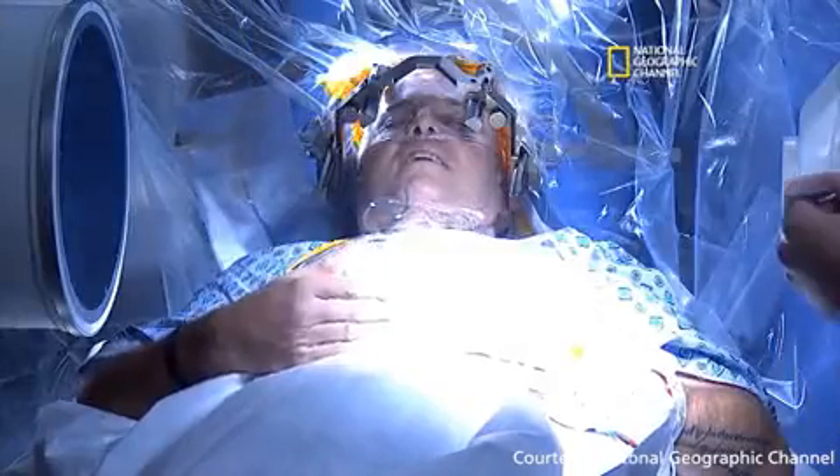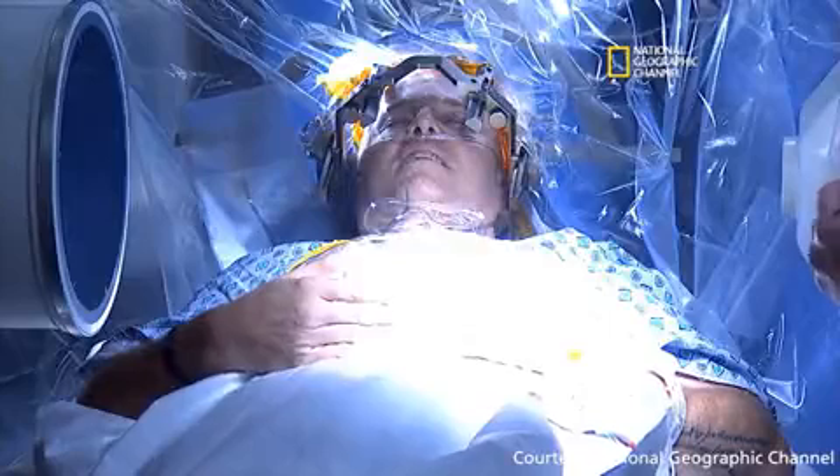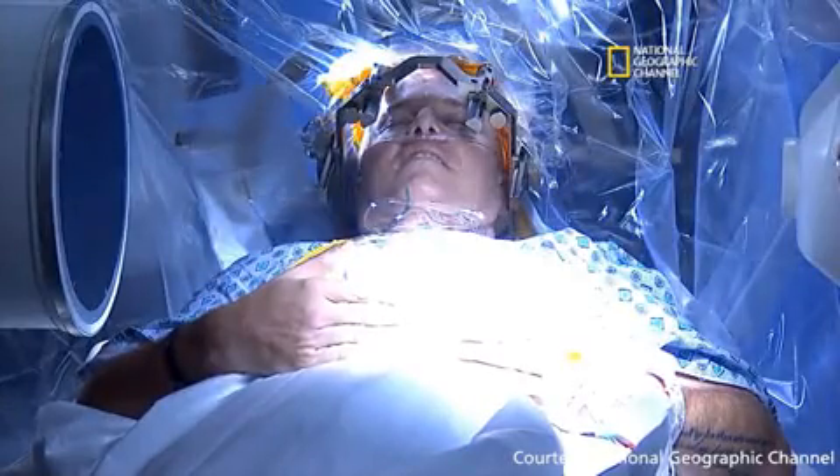The critical moment in the surgery is when we finally are able to turn on the actual stimulation wire and see what kind of benefit the patient gets. We saw that his tremor completely went away and that he had good dexterity in his hand.